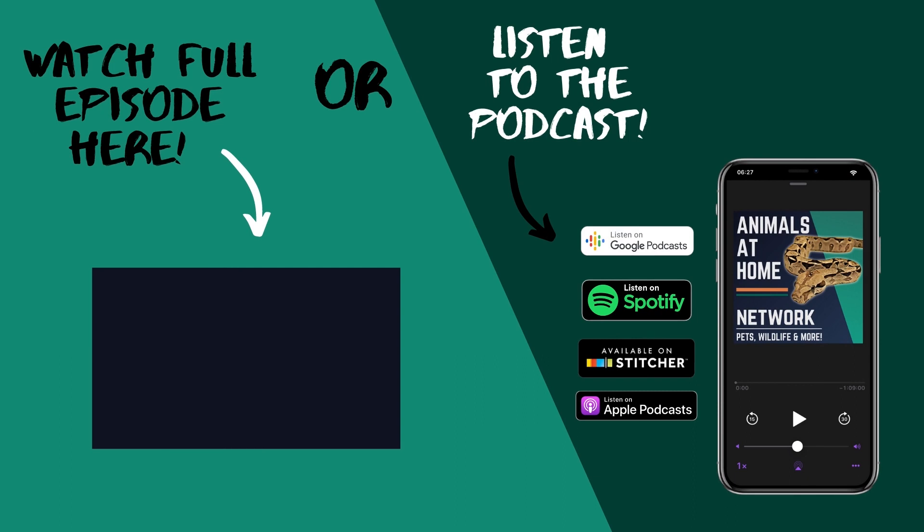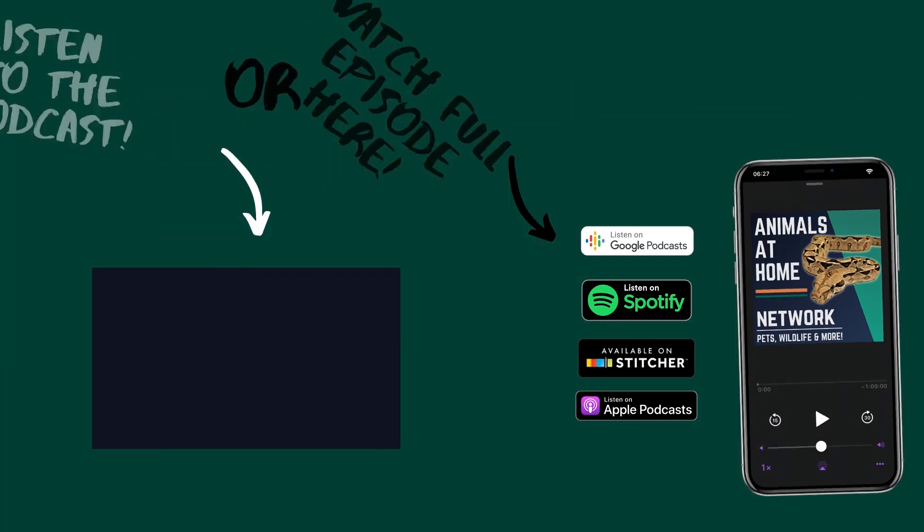The last thing I wanted to touch on regarding light was supplying UV for fossorial species. I get this question a lot — people with sand boas or burrowing snakes that you don't see most of the day always ask if they need to supply UV. I assume the answer — or I know the answer — is yes, but maybe you could explore that.